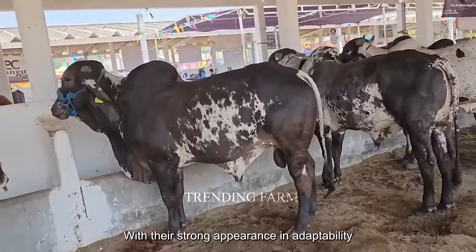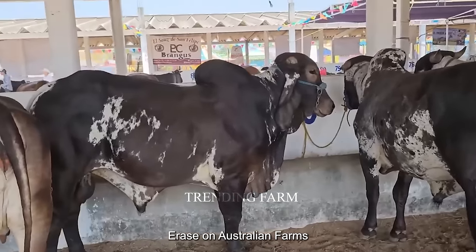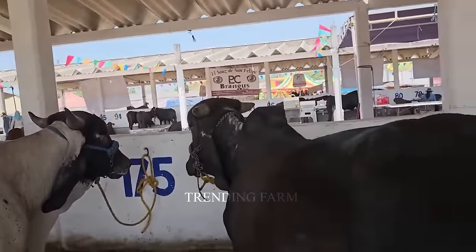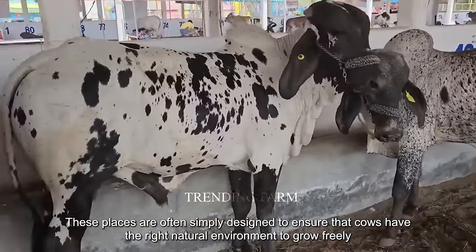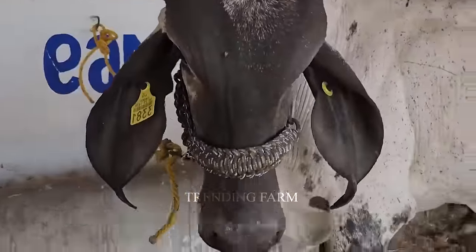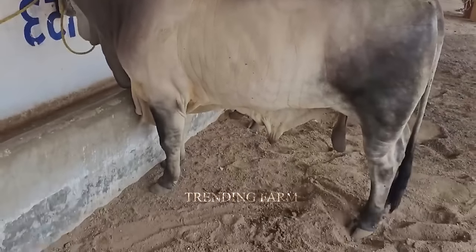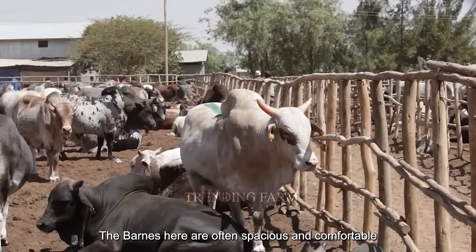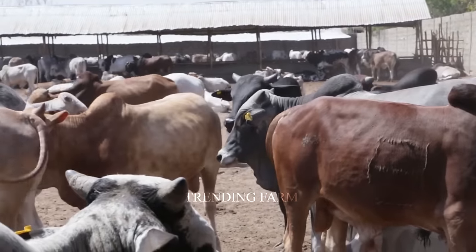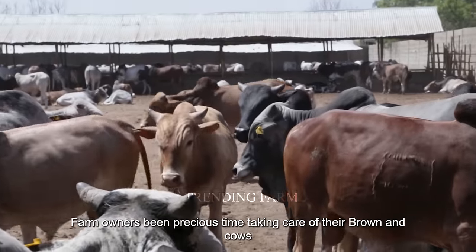Brahmin cattle, with their strong appearance and adaptability, are raised on Australian farms. These places are often simply designed to ensure cows have the right natural environment to grow freely. The barns are often spacious and comfortable, so cows can freely move, live and rest every day. Farm owners spend precious time taking care of their cows, with meals carefully designed and balanced, including a range of grains to support their healthy growth.